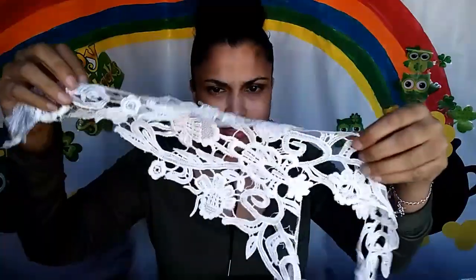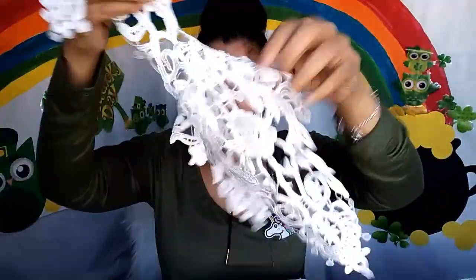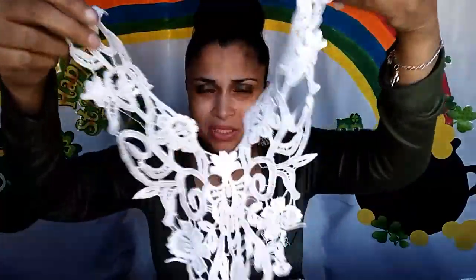I don't know what this is — it looks like lace. Why would I order lace? What am I supposed to do with it? It's really big, just a big piece of white lace. I have no idea what I ordered this for — maybe it goes on your head? Anyway, it's going in the giveaway.